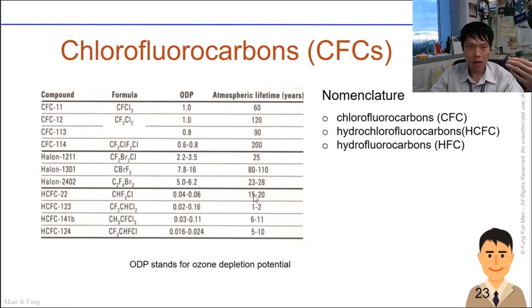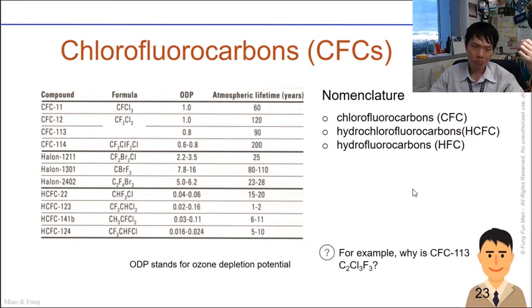Some acronyms to know: HCFC stands for hydrochlorofluorocarbons, and HFC stands for hydrofluorocarbons. The numbering system — like 11, 12, 113, 115 — is not in numerical order; there is a formula associated with the naming of these compounds. We'll do a detailed analysis of how to solve that formula in the next part. See you then — cheers!